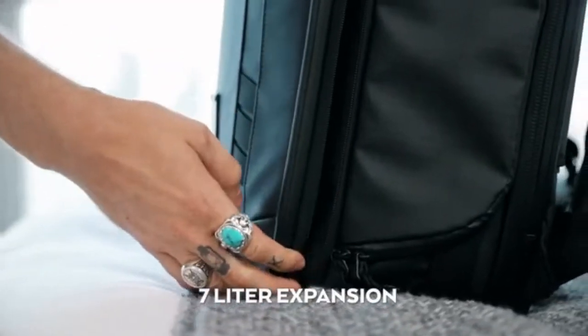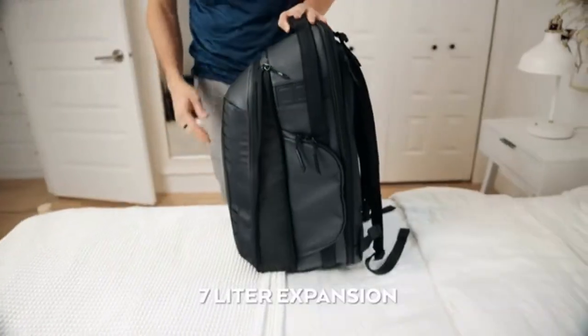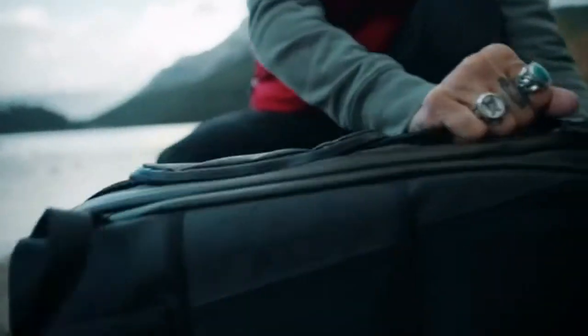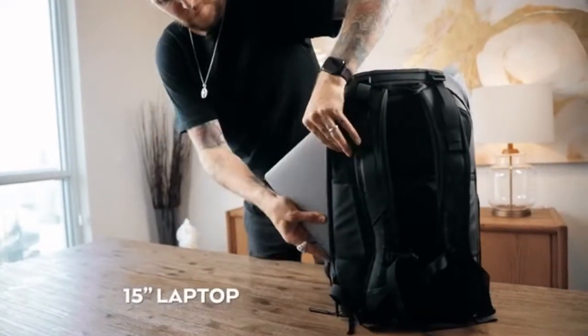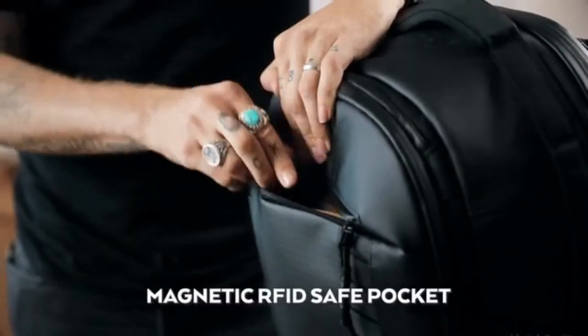Need more space? We thought of that too. Next, we focused on access — we created a system that gives you quick camera access or a full wide opening, an external laptop pocket, and easy access pockets.